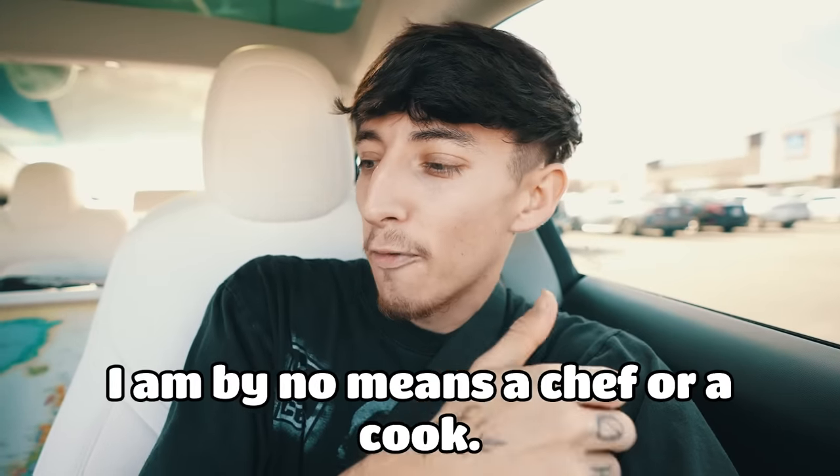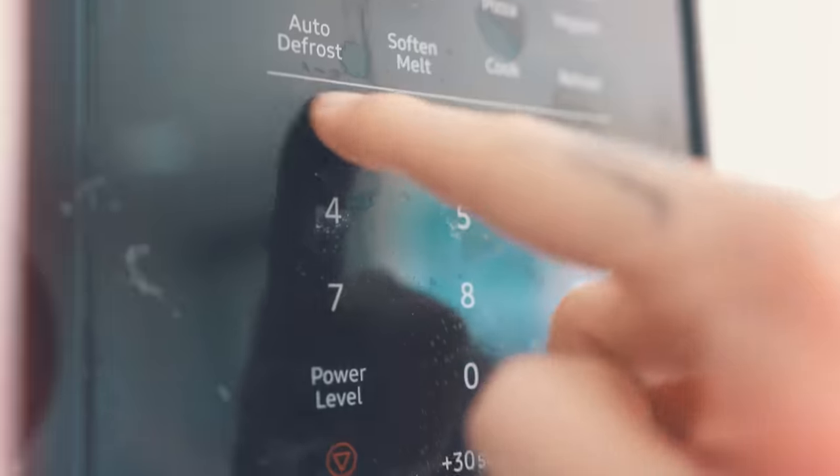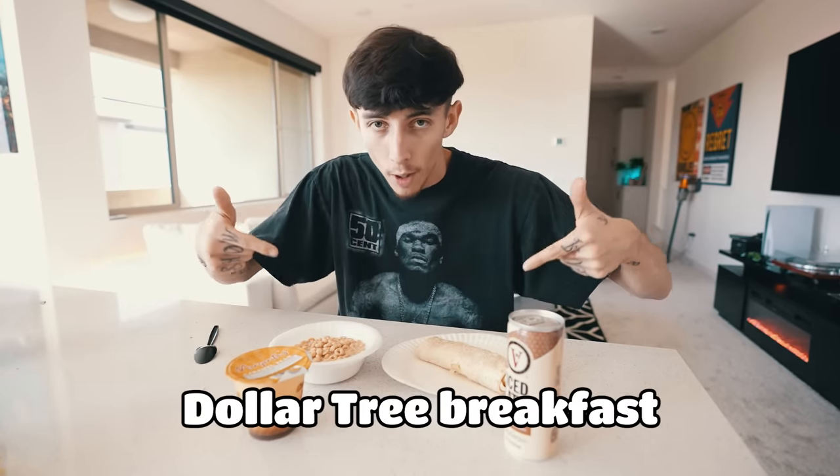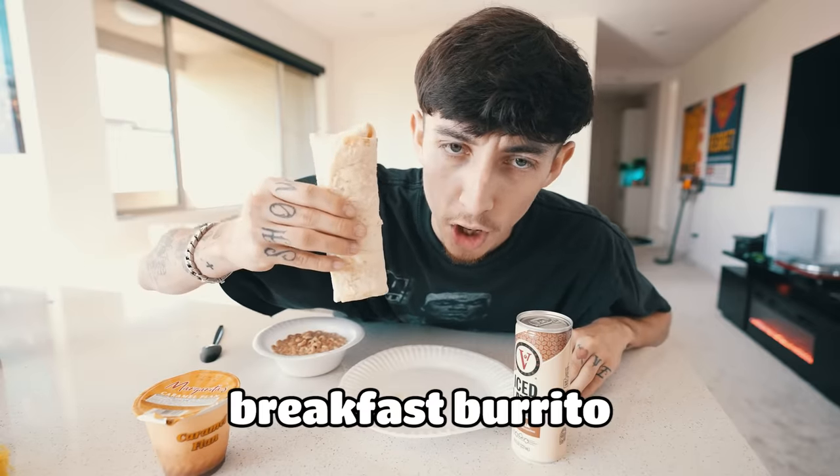The official total of our breakfast came out to only $11. For $11, I was able to get a breakfast burrito, cereal, coffee, milk, a plunger, bowls, plates, knives, spoons, and forks. I think that's a steal. I am by no means a chef or a cook, and I'm very glad that a majority of the things I got I can make myself. I present to you our Dollar Tree breakfast — from left to right: caramel flan, Cheerios, breakfast burrito, and a coffee.